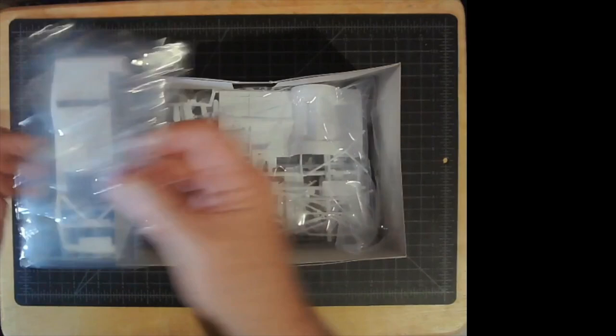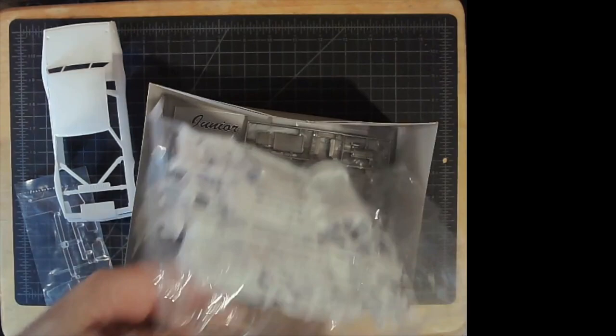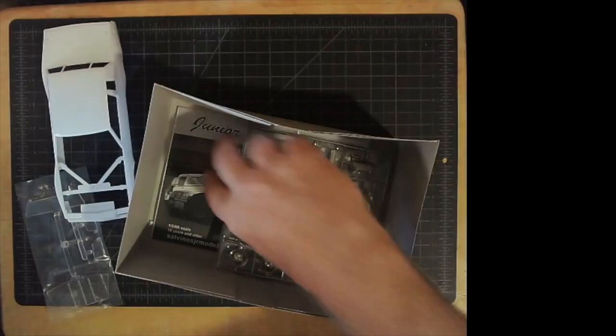We have redone windows that we made because we did not get the glass molds, so we made new molds. And the standard chassis — the Monogram chassis — and a nice chrome tree.